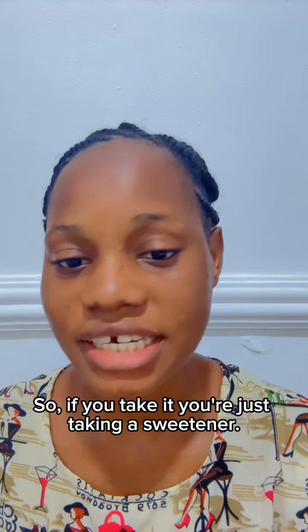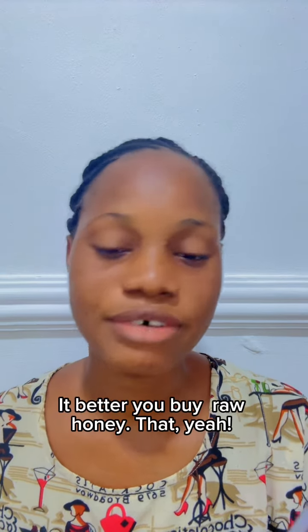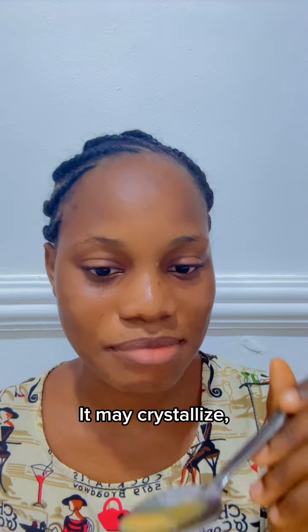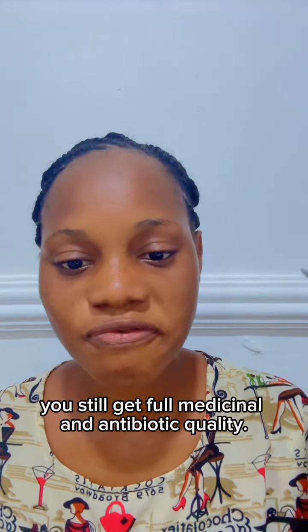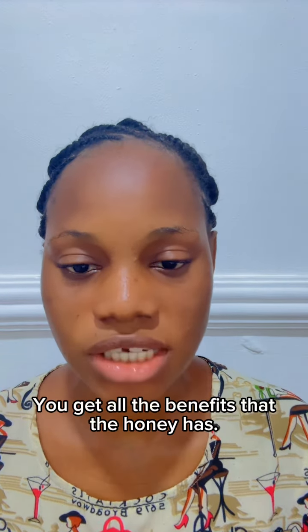So if you take pasteurized honey, you are just taking a sweetener — it has no medicinal benefits for you. It is better to buy raw honey; yes, it may crystallize, but you still get the full medicinal and antibiotic qualities. You get all the benefits that honey has.